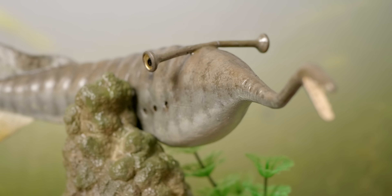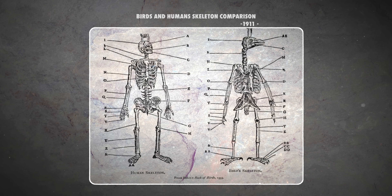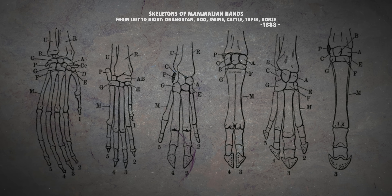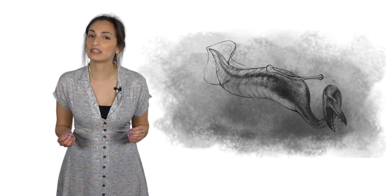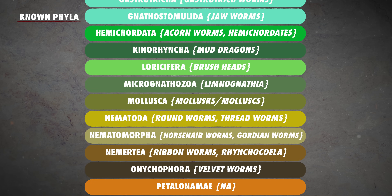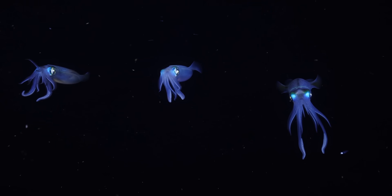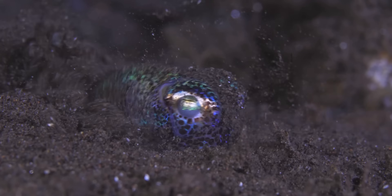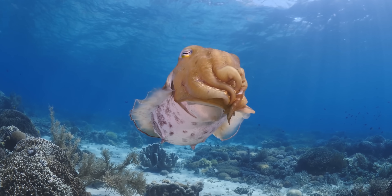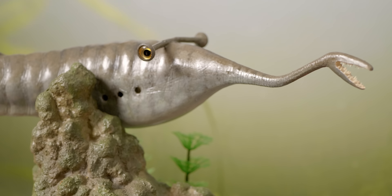When classifying new extinct or extant species, scientists rely on homology — the similarity in development, structure, and physiology of different species of common ancestry — to determine how a creature fits into our known groupings. The Tullymonster is utterly and frustratingly unique. Scientists have attempted to cram it into no less than three phyla. Some believed it belonged to mollusca, due to its anatomical similarities to the Pterotrachea genus — a phylum with at least 85,000 living and likely 100,000 extinct species. But scientists are almost certain now that Tullymonster is not among them.